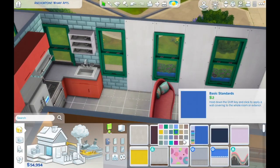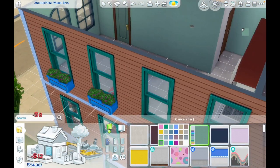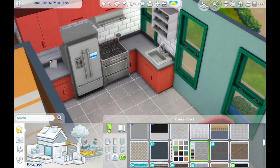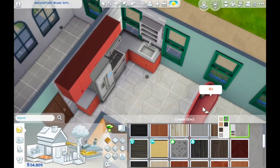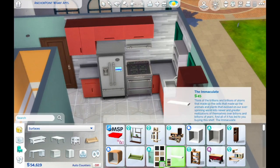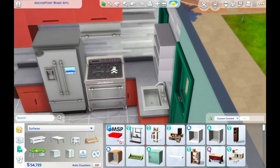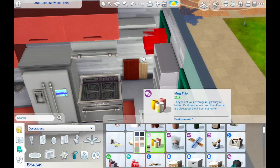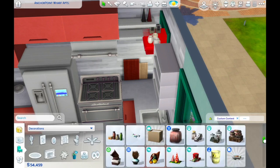If you've watched the previous videos in this series, you will know that I already have the shell of this custom apartment complex available on the gallery. You can find that with my EA ID or hashtag which is Hygge Haven — that's H-Y-G-G-E H-A-V-E-N. Now that this final unit is done, I am going to be uploading this lot to the gallery, so you can find the empty shell or the full six apartments decorated. I'll put a link in the cards if you want to go back and watch the previous videos.